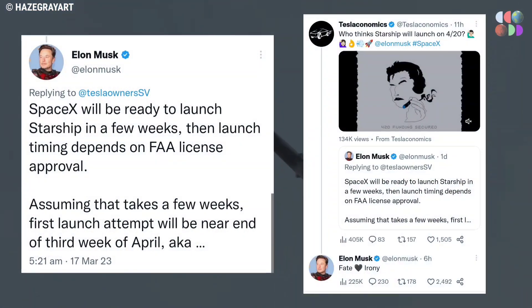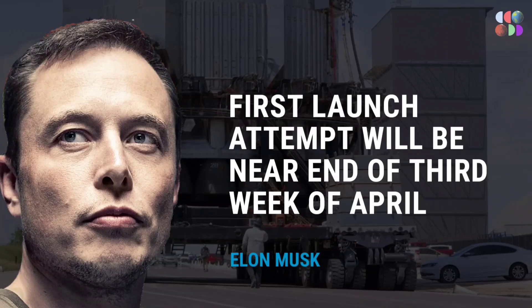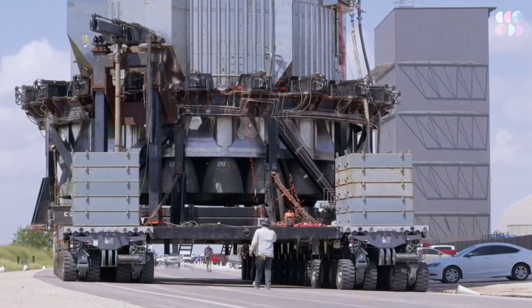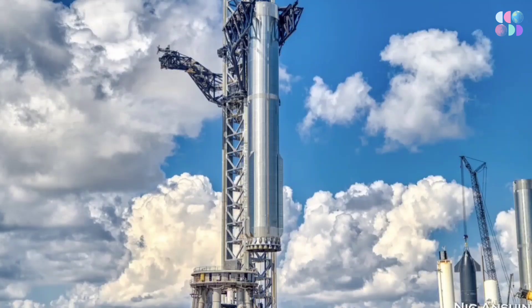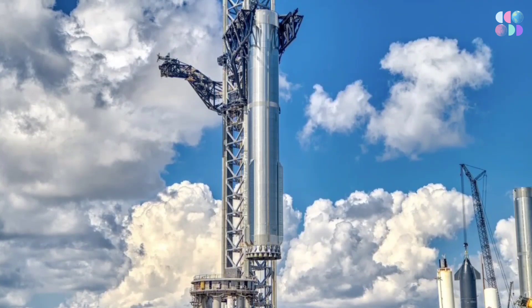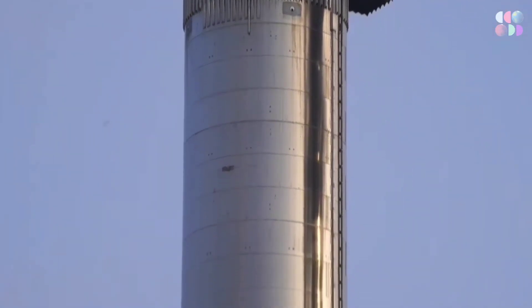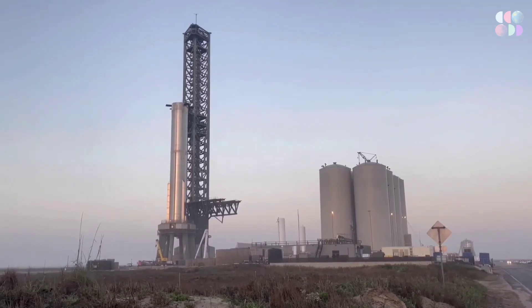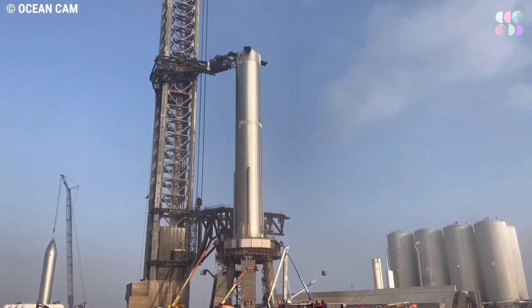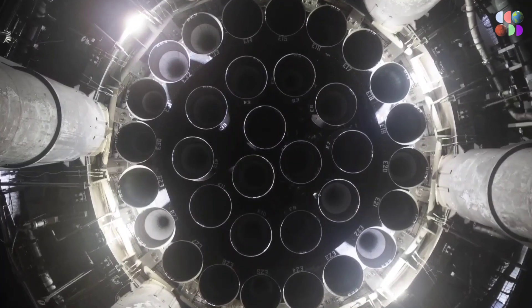This week, Elon Musk tweeted about being prepared to launch Starship in a few weeks, pending FAA license approval. Elon said he hopes to have that approval near the end of the third week of April, which brings the date to Elon's favorite day — 4/20. As a result, March is predicted to be out of the running, and even though it may seem absurd to predict a Starship launch on 4/20, it is possible — even though launch has been about a month away for the last year or so. This is extremely exciting because it's one of the first concrete dates we've publicly heard that an orbital launch might happen, and it's only a few weeks away.